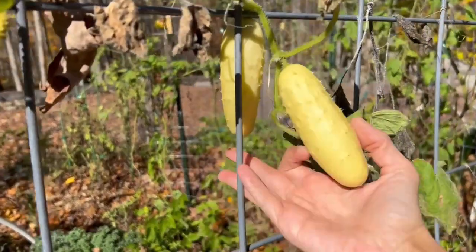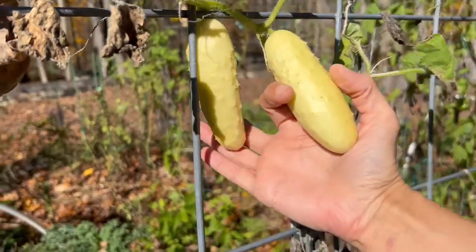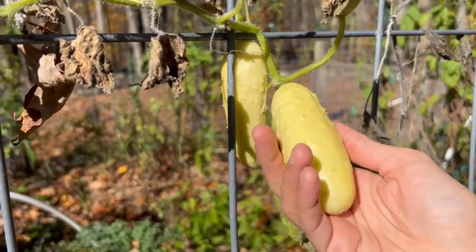Most of our cucumbers succumbed a long time ago, but we've got this one silver slicer plant that's still putting out cucumbers. So I'm just going to grab these last couple cucumbers and then we'll have a little summer treat to enjoy in the fall.